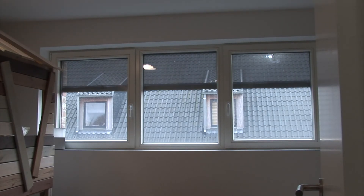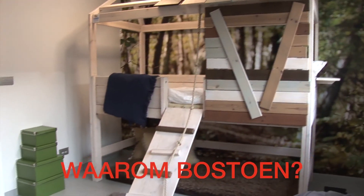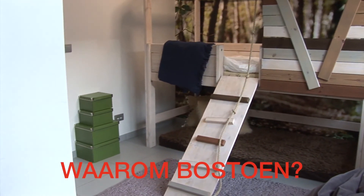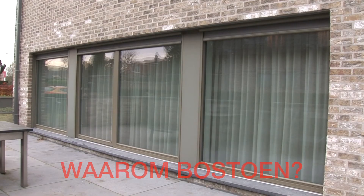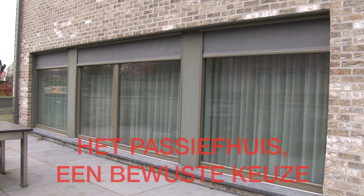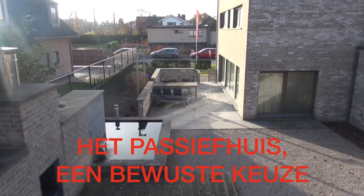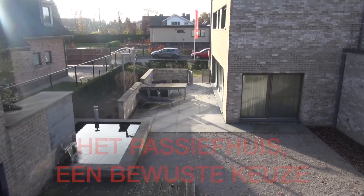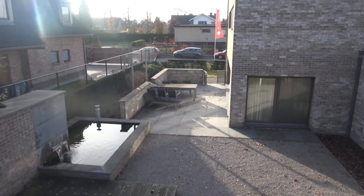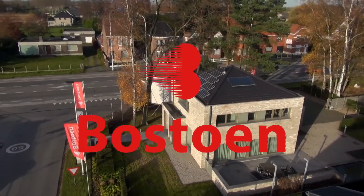Een huis dat vandaag niet bijna of volledig energieneutraal wordt gebouwd, zal binnen 6 jaar al verouderd zijn. Passiefhuizen met warmtepomp voldoen nu al aan de normen van de toekomst. Het is een bewuste keuze voor het milieu, voor een verhoogd leefcomfort, voor 90% minder energieverbruik. Op lange termijn behoudt een passief huis meer waarde. Kortom, de passiefhuizen met warmtepomp van Boston zijn meer dan passief.